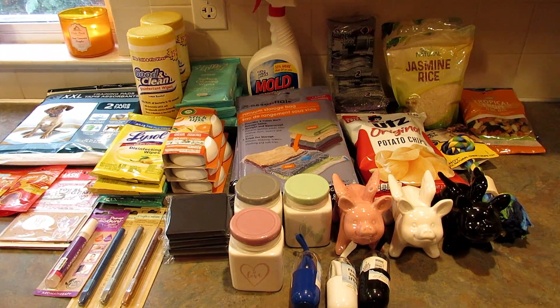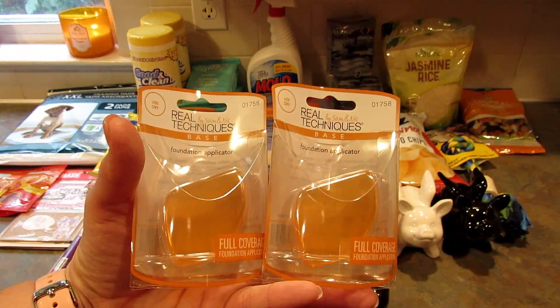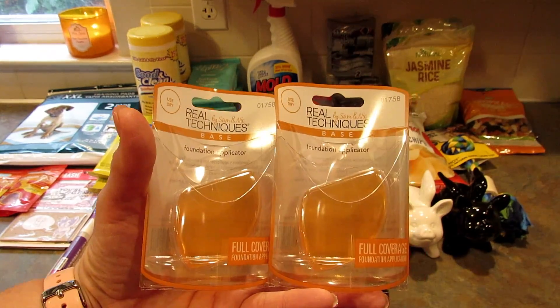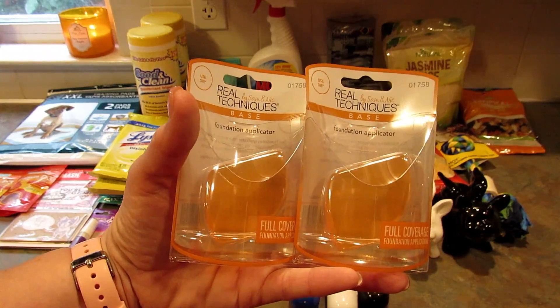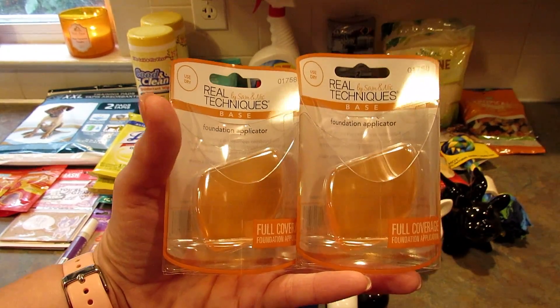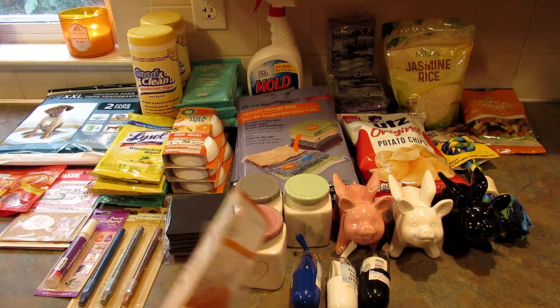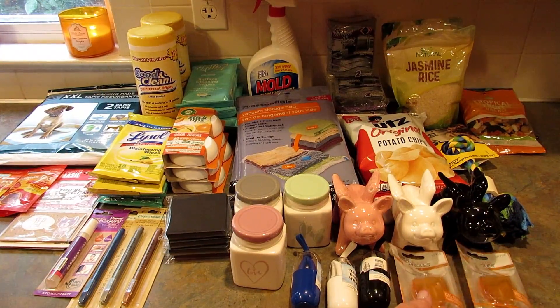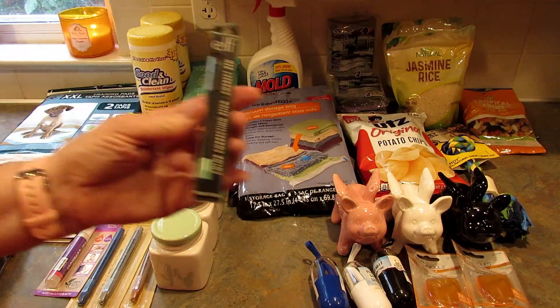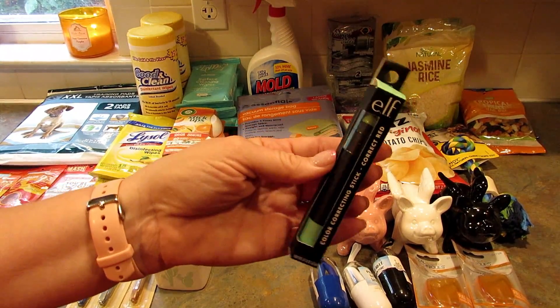Next I found these Real Techniques by Sam and Nick base foundation applicators. In my last haul I found two other Real Techniques products, so go check that out. I picked up two of these because if I like it and go back, they won't have them — that's how it goes.